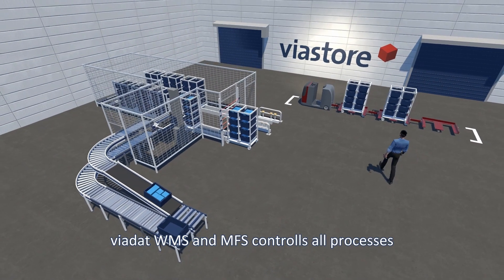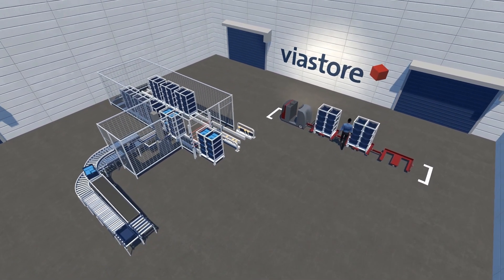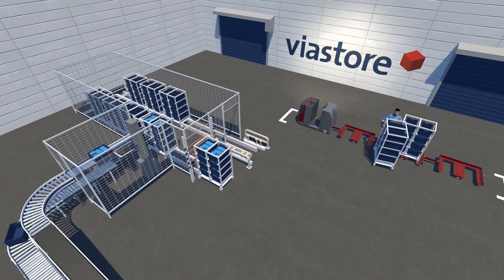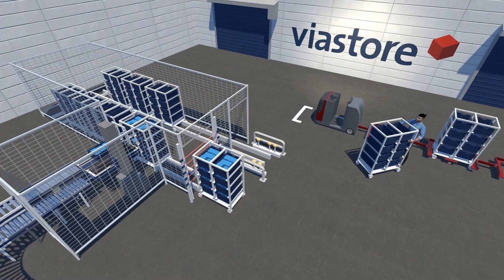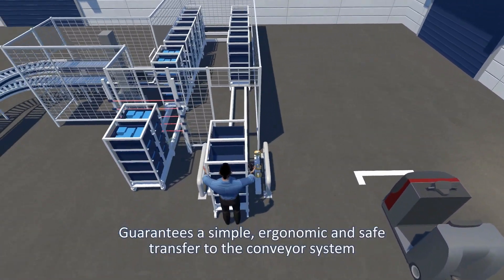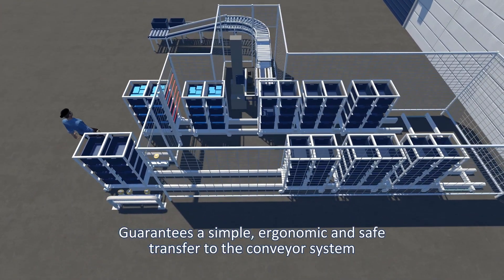The Viadat Warehouse Management and Material Flow System controls all processes. The employee removes a trolley filled with empty containers and pushes it into the automatic system by means of an insertion guide. This guarantees a simple, ergonomic and safe transfer to the conveyor system.